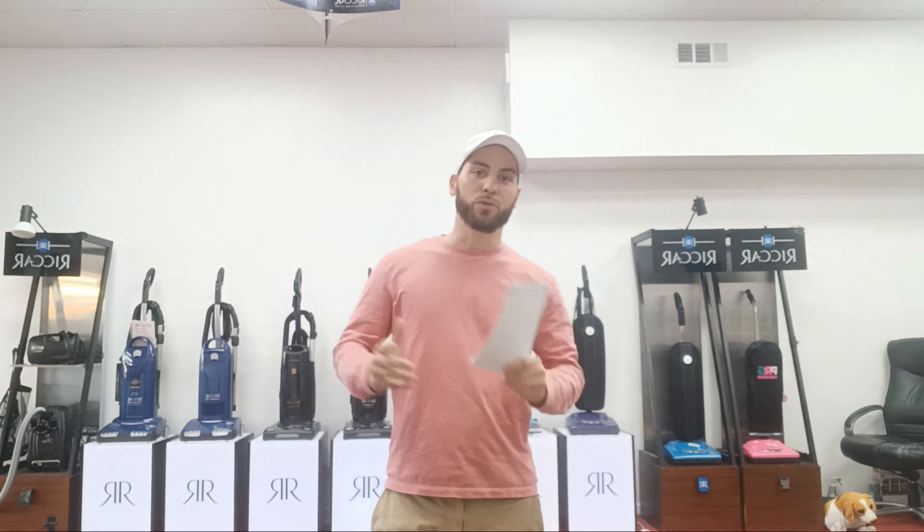Hey everyone, this is Chris over here at Ace Vacuums, your one-stop shop for all your cleaning needs. We are proud to announce that we are serving all of the Virginia, Maryland, and DMV area and the surrounding areas. We have vacuum shops all over northern Virginia, and we do a lot of different repair work, service work, warranty work, central vac systems — just about a little bit of everything at all of our locations.